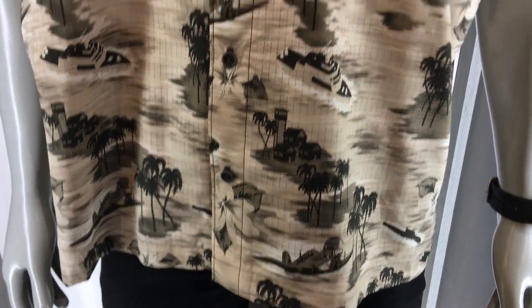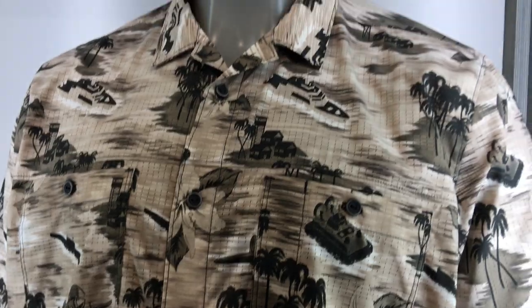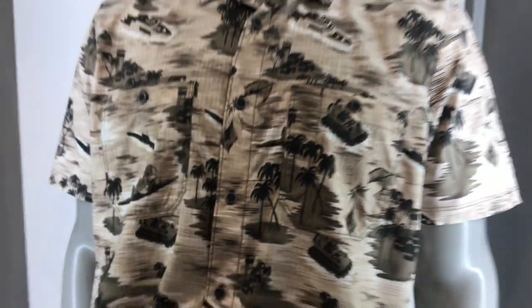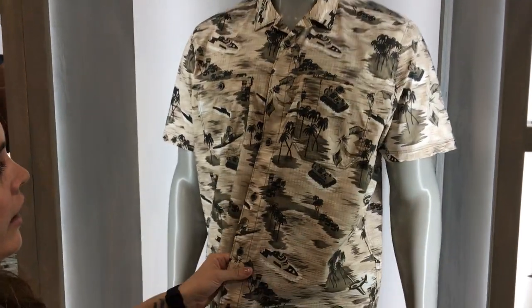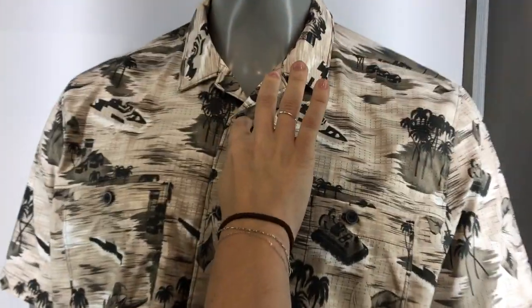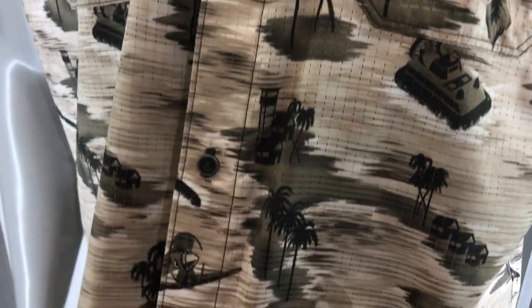The fit is a regular fit, but it's roomy enough to conceal carry, so it has that extra room there. One of the main features we have here is the rapid draw placket, so you have easy access to your firearm or your holster. These buttons here, part of the CCW, look like buttons but they're actually snaps — faux button snaps.